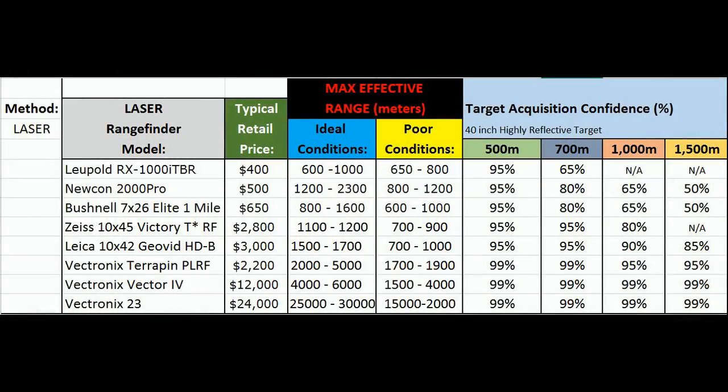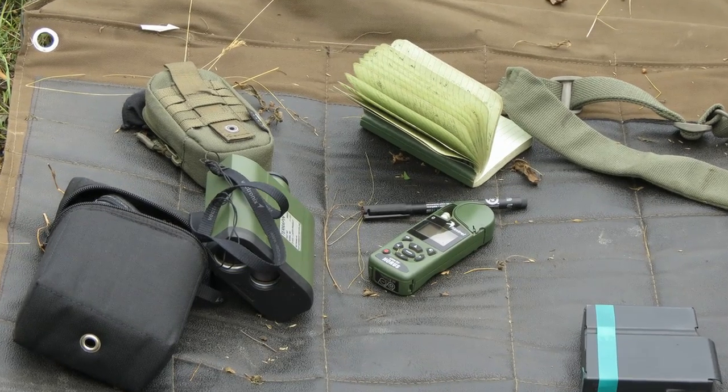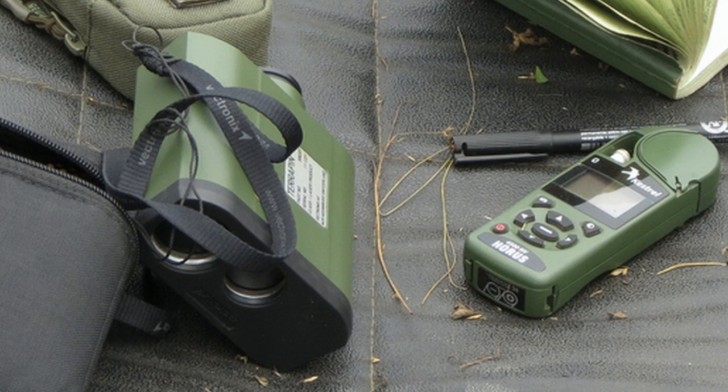Any of these on this page are going to be relatively good within their effective range brackets. You'll want to make the decision based on what cartridge and load you're shooting. If you're shooting a .223, the RX 1000 at $400 is a great choice — cheap, gets you out far enough, with plenty of target acquisition confidence. If you're shooting a .408 CheyTac, you're going to need something a lot better — probably a Vectronics. The Terrapin at $2,200 will work for pretty much anything, getting you out to at least 2,000 meters and often much further, up to 5,000.